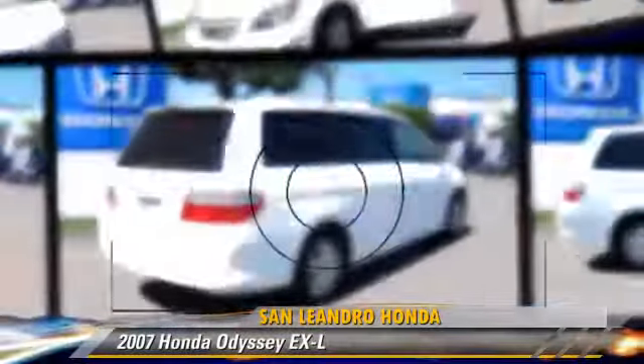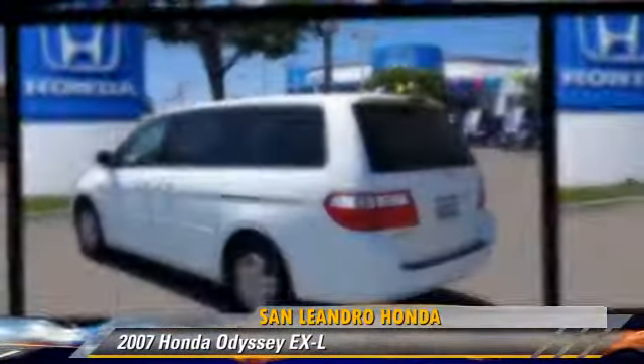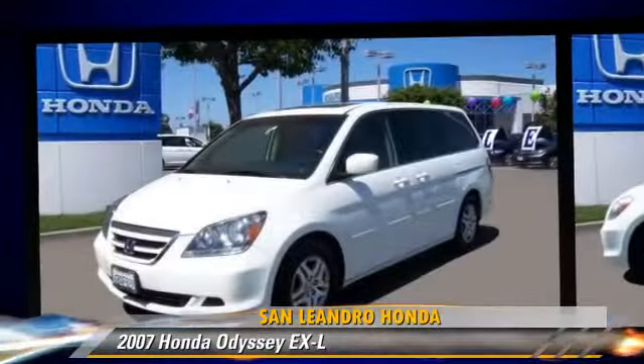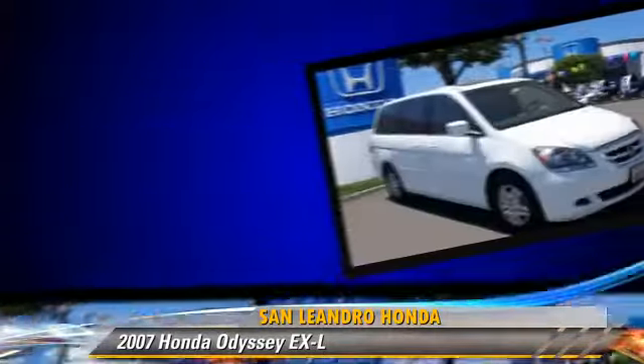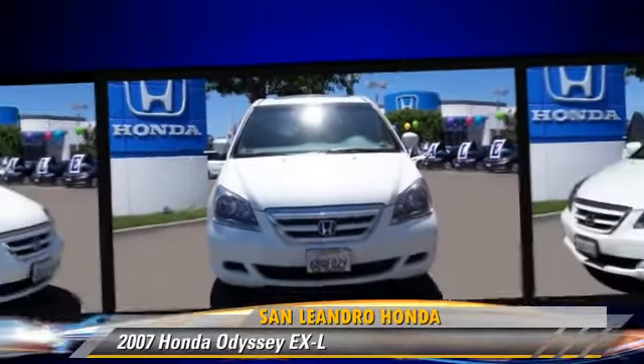The 2007 Honda Odyssey EXL, powered by a 3.5-liter V6 engine with a 5-speed automatic transmission. This vehicle, with fewer than 30,000 miles on the odometer, is well-equipped.